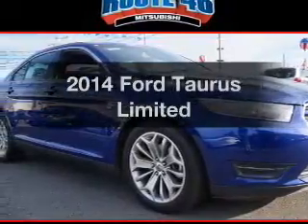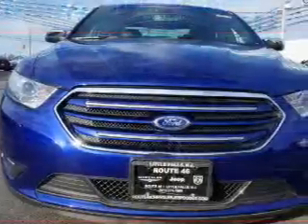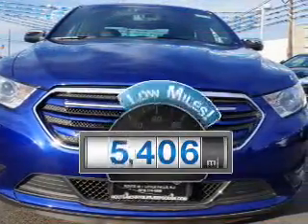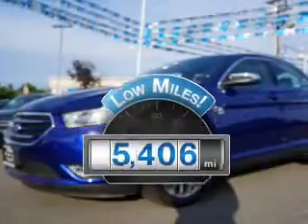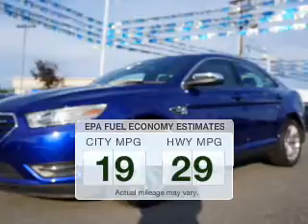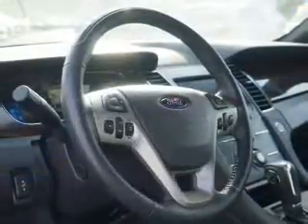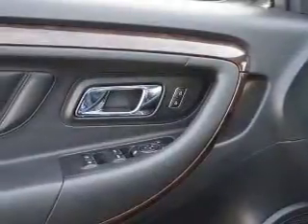Introducing the 2014 Ford Taurus. Find everything you want in a ride under one roof with this vehicle. Low mileage is an important factor in your purchase, and this vehicle delivers a low odometer reading. Low emissions and the good fuel economy offered in this vehicle are important to you and the environment. The powertrain includes front-wheel drive with a reliable six-cylinder engine that responds smoothly to its six-speed automatic transmission.